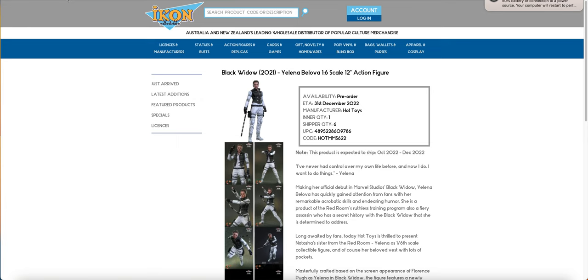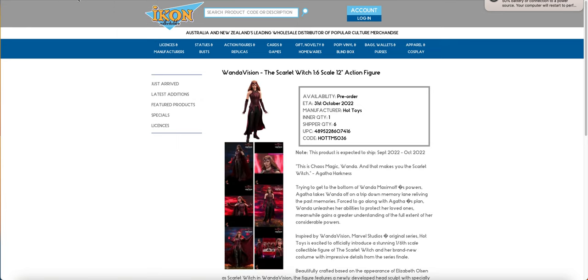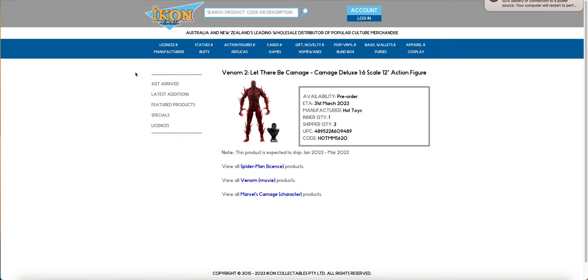A lot of Marvel this time around. We have the Yelena, we have the Scarlet Witch WandaVision — you would have seen that I got mine from Toys Buying Agent a short time ago, so I've had it for about two weeks now. The video is up on the channel if you want to see that. We have the Deluxe Carnage finally coming in — I bought the Standard Carnage, and again, that video is available.